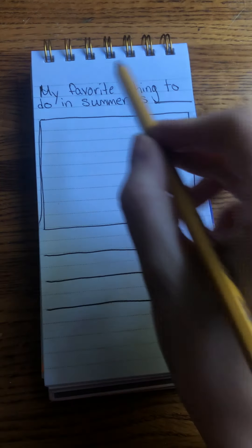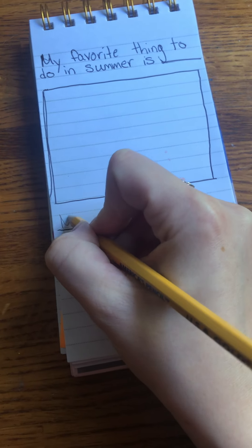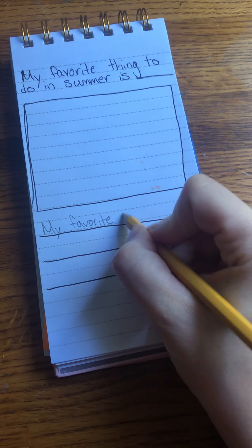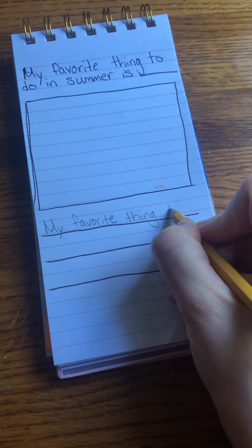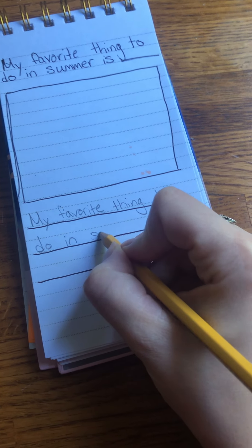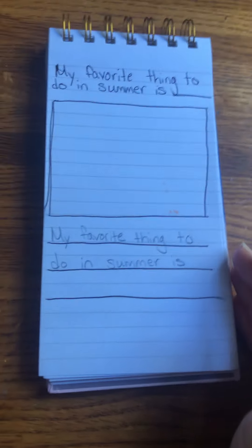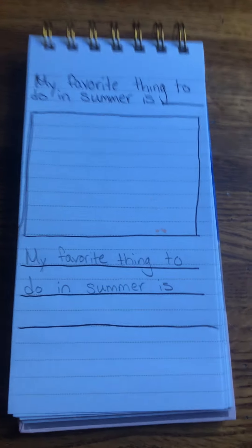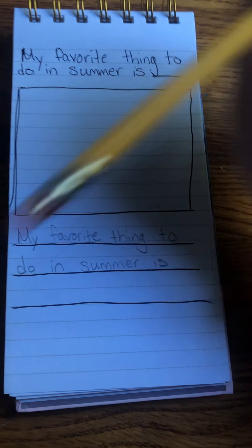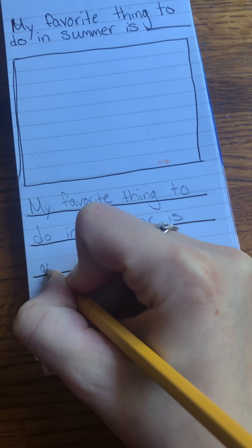So when I have a sentence stem, I always want to copy it before I begin writing. My favorite thing to do in summer is. Now I'm going to write 'go to the beach' — that's my favorite thing to do in summer. I need to write the word 'go.' That's a sight word. I've written that word a lot, so I know how to spell it. G-O.